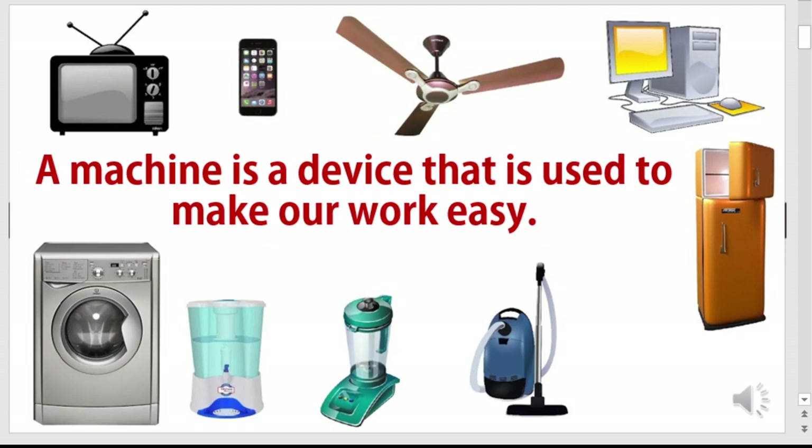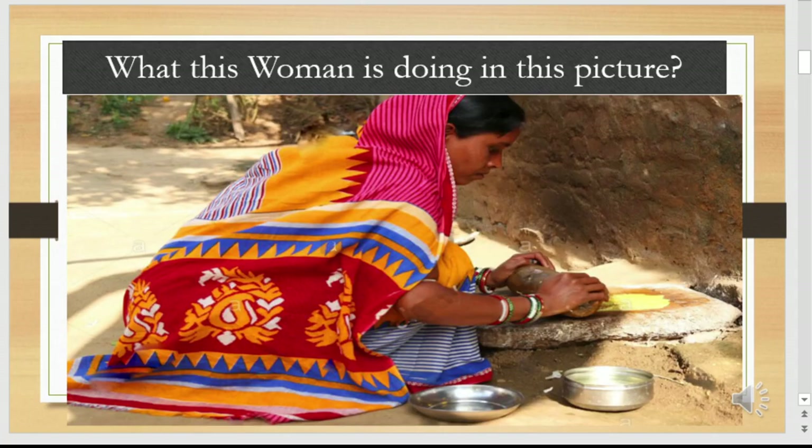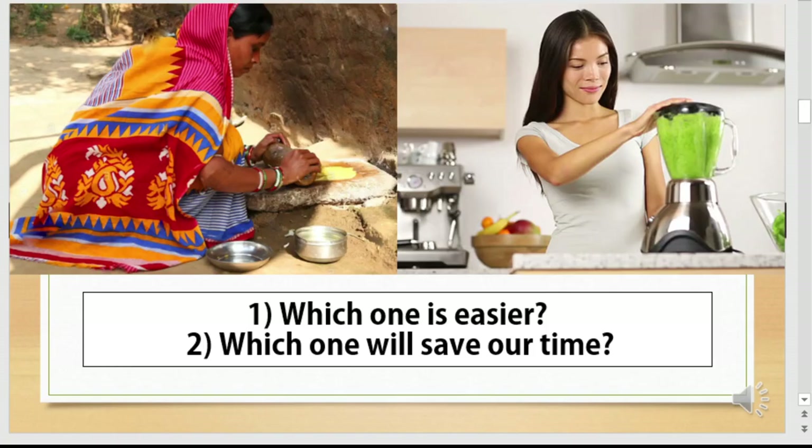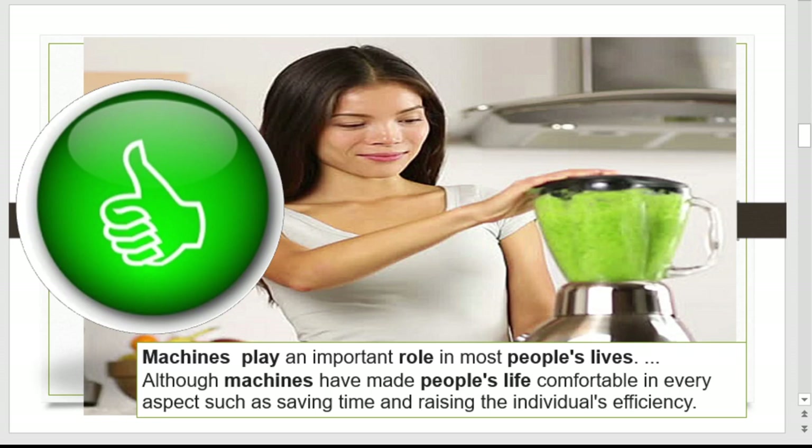A machine is a device used to make our work easy. What is this woman doing in this picture? And now what is this woman doing in this picture? They both are grinding, but which one is easier and will save our time? The woman in the second picture will save her time because she is grinding with the mixer grinder, which is a machine.